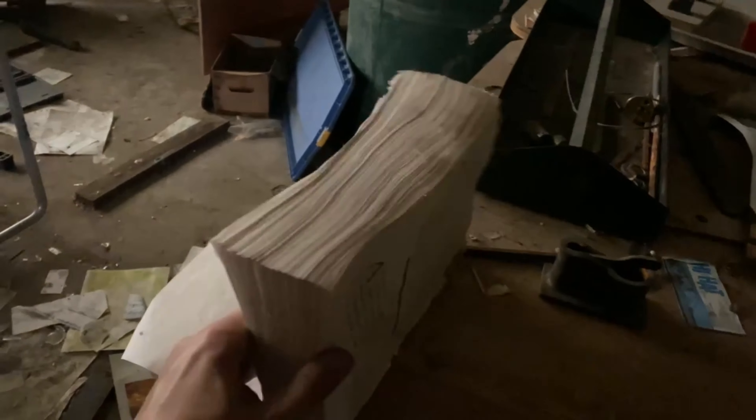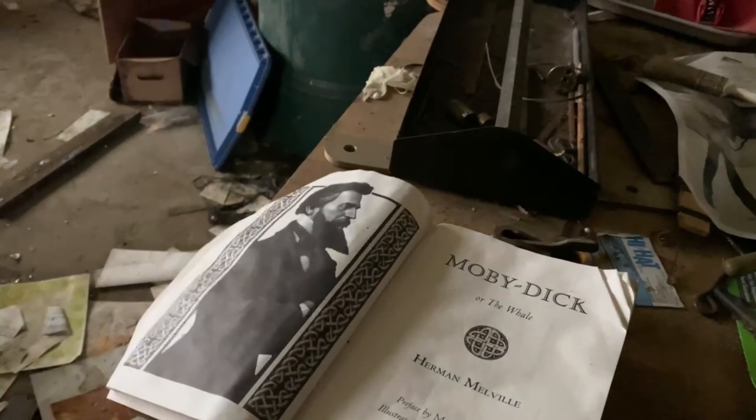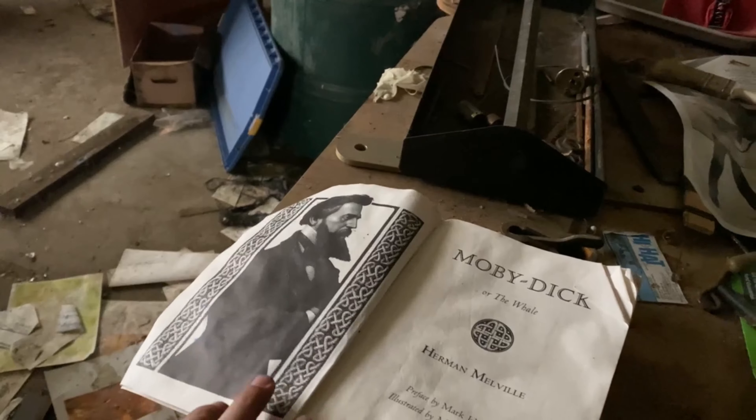There's a copy of Moby Dick — the whale.